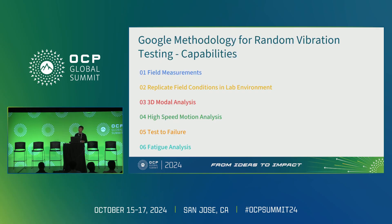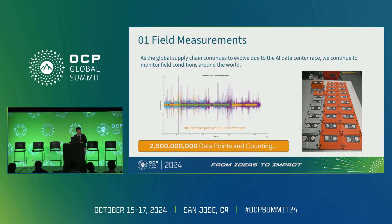Let's talk about the capabilities we developed on a day-to-day basis. First, we had to learn field measurements. Each of these modules is capable of recording 3,000 samples per second for 10 hours straight. Once we learned how to use many of them together, we sent them everywhere — on trucks, packaging, racks, crates — and we've collected 2 billion data points so far and counting.